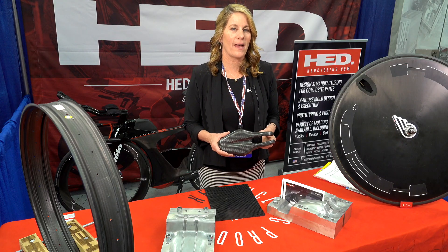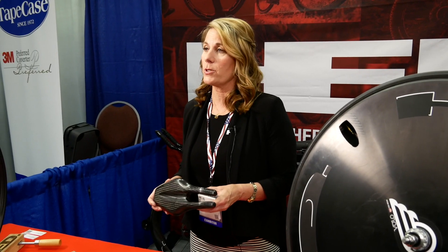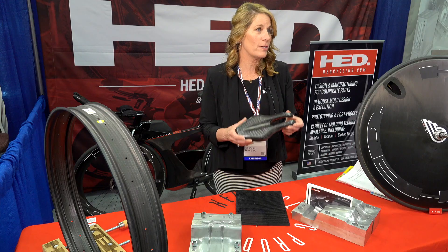Head Cycling has been around for several years and has Tour de France winners, Ironman World Championships, and Olympic gold medals. I think carbon fiber is the future for strong, stiff, beautiful, and light products made here in the United States.